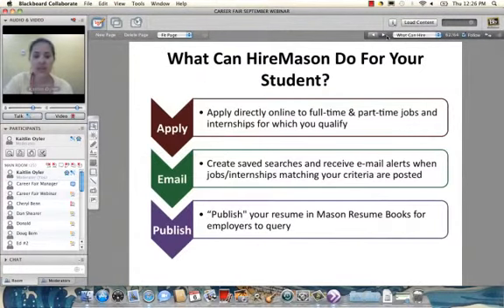HireMason is a fantastic resource — students can apply directly to jobs and internships, create and save search agents that email them new postings as frequently or infrequently as they choose, and publish their resume to our resume book so employers actively seeking candidates can reach out to them. For those of you in the audience who are also employers, you can post positions through HireMason via our website as well.